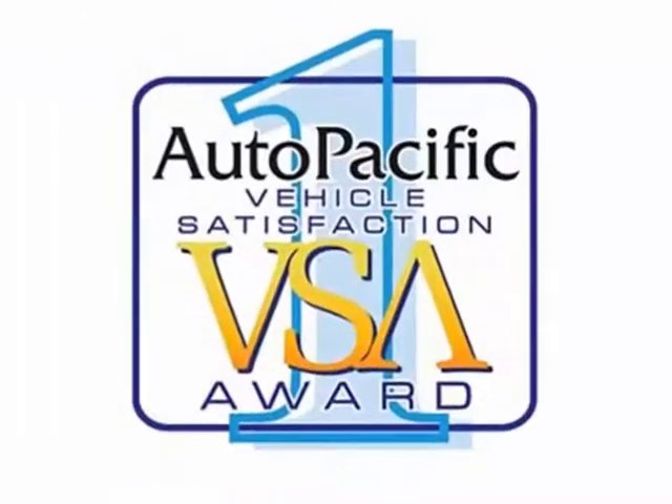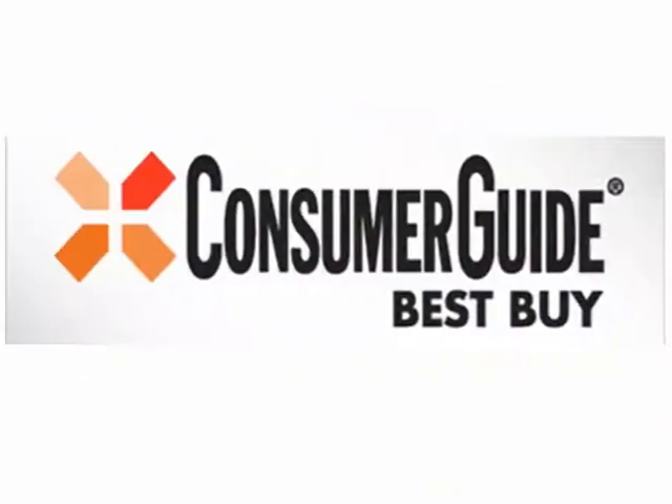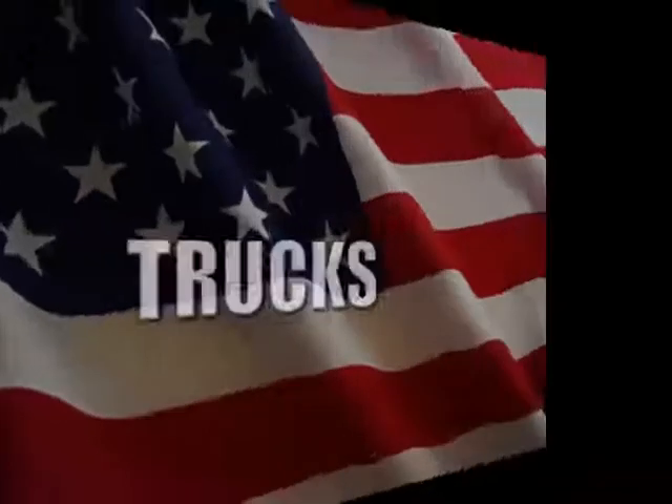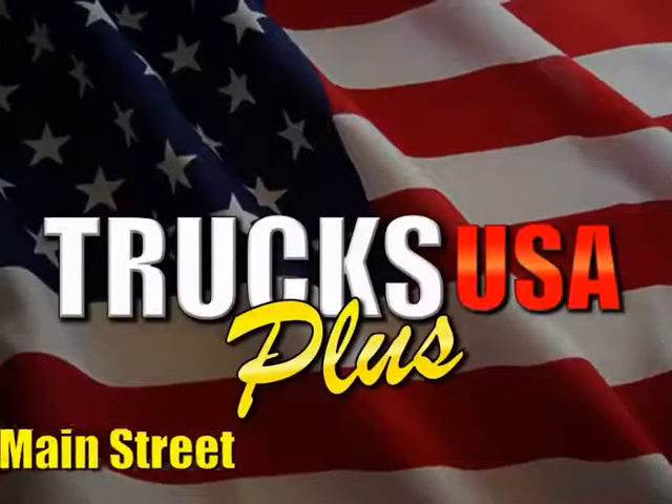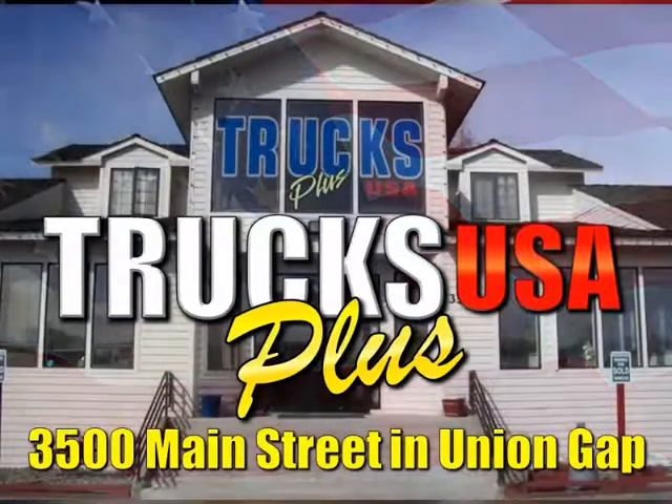Winner of several awards, including the Auto Pacific Vehicle Satisfaction Award, a Consumer Digest Best Buy, and a Consumer Guide Best Buy. Why buy a truck from a car dealer? Get it at Trucks Plus USA at 3500 Main Street in Union Gap.